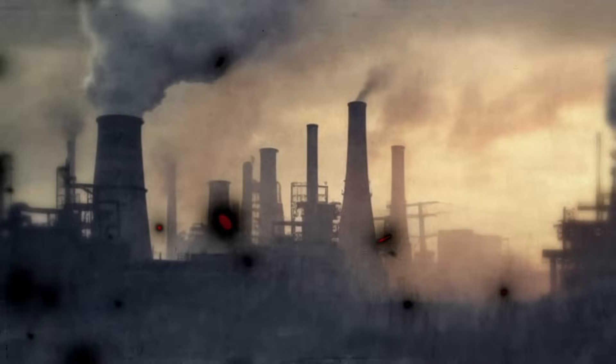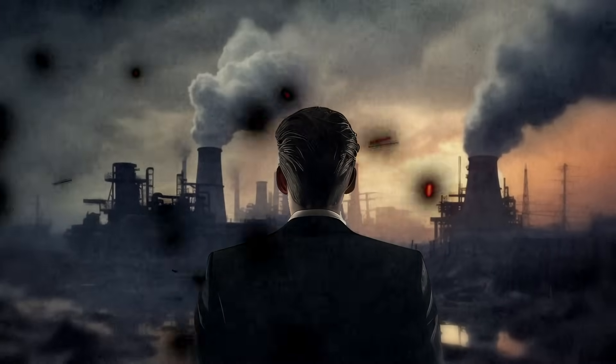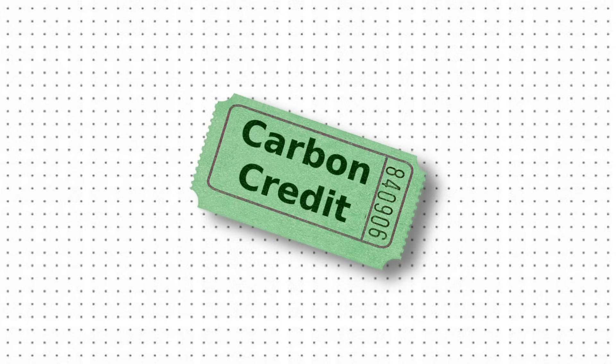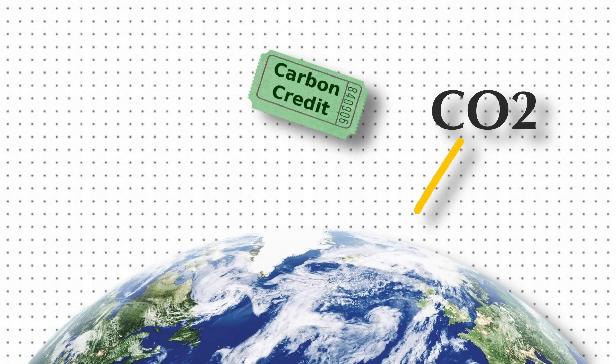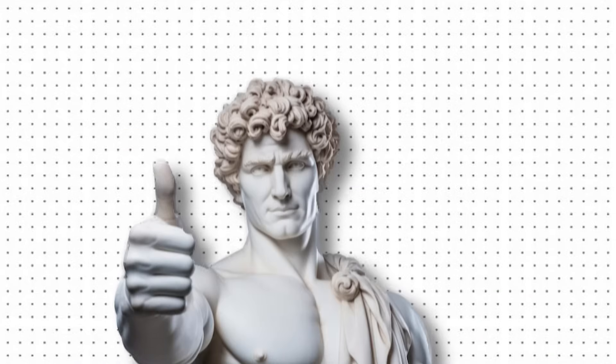The answer reveals an industry built on manipulated numbers, impossible promises, and calculations so creative they'd make an accountant blush. Let's start with what you're actually buying. A carbon credit is basically a certificate saying that somewhere in the world, one ton of carbon dioxide was either prevented from entering the atmosphere or removed from it.